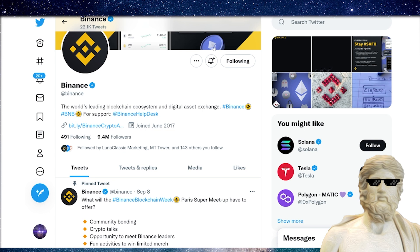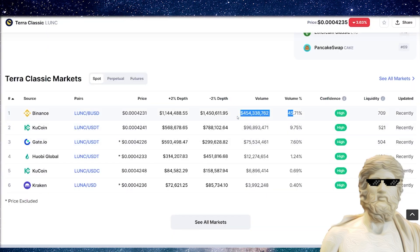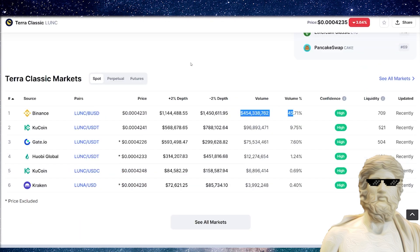If we do get a Binance burn on Terra Luna Classic, expect some potential price catalysts. If this volume stays the same on Binance and they implement a 1.2% burn, that's a lot of Terra Luna Classic getting burned. That's a really good catalyst — but that is not the foundation of Terra Luna Classic. What I want to see is for it to be a long-term utility crypto project, a serious player in the crypto space. The 1.2% burn on Binance would definitely help.